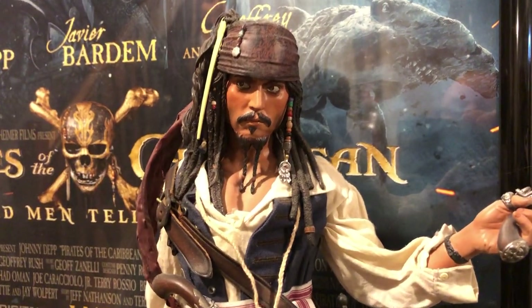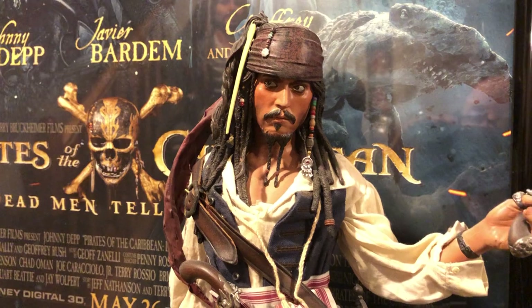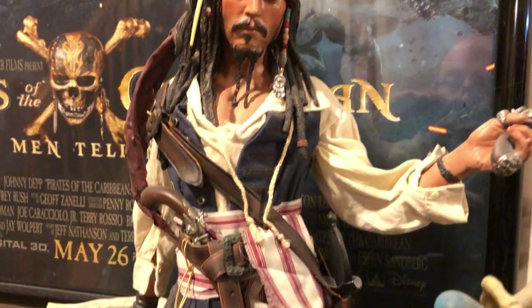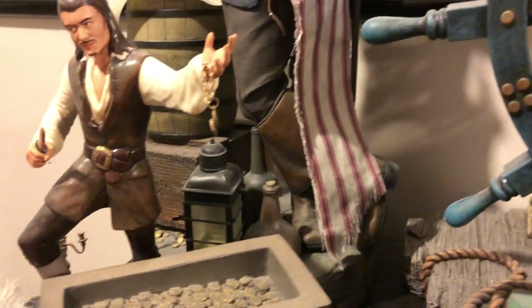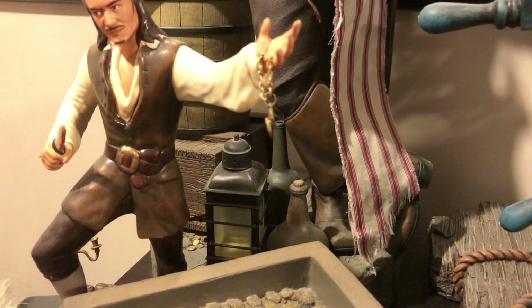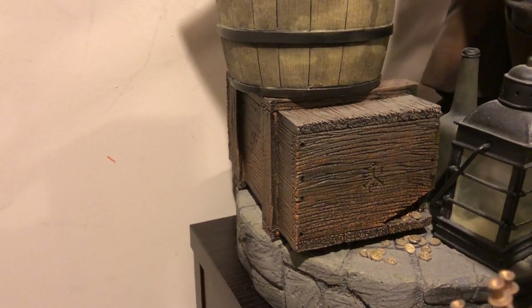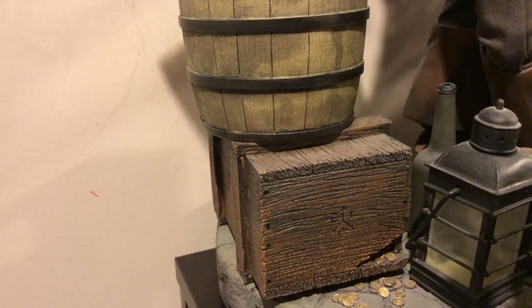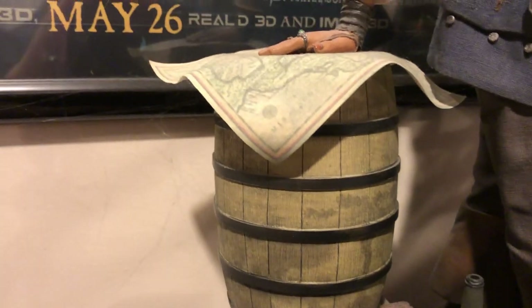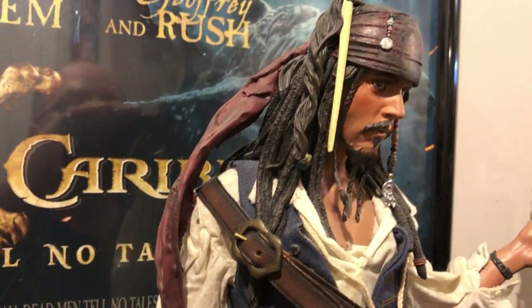This is a Sideshow Collectibles premium format statue of Jack Sparrow. Sideshow made two premium format statues of Jack Sparrow and I got both of them. He's full of color and nicely detailed - there's his compass, nice base. It's got some bottles of booze there, and that lantern did glow in the dark but the batteries no longer work. See these little gold coin pieces coming out of that crate, and there's the symbol for the East India Trading Company. There's a whiskey barrel and Jack's hands on a map - very nicely detailed.